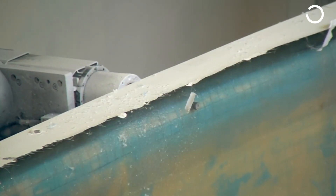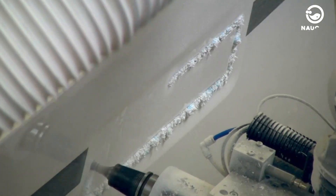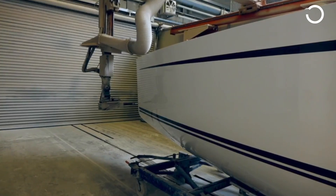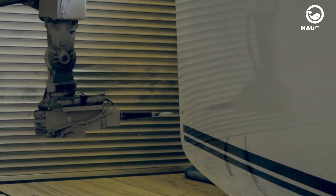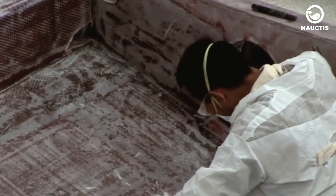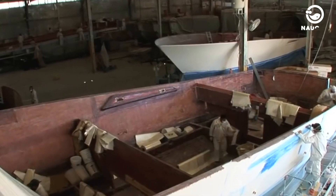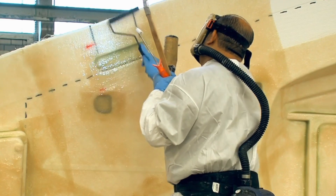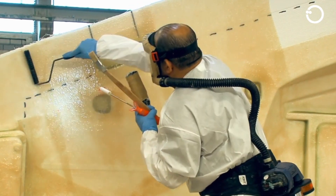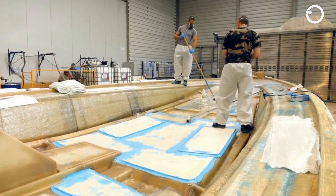Once the hull has been removed from the mold, the next process is to drill holes in the ship using a computerized CNC drilling machine. This drill can make large holes such as windows on the ship's wall. Thanks to the development of this high-tech system, the Bavaria yacht manufacturing process can be carried out quickly but with high precision. In addition to drilling, the outer shell of the Bavaria yacht hull will be laminated again, and this lamination process is still done manually to ensure even lamination to hard-to-reach places.